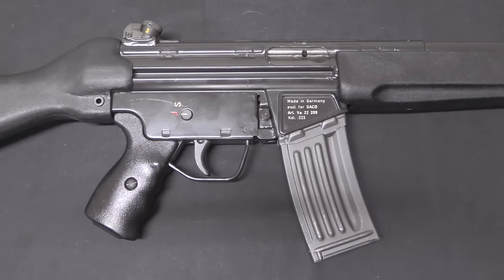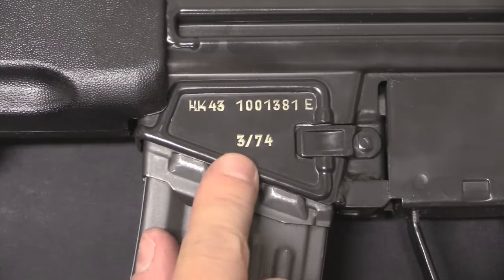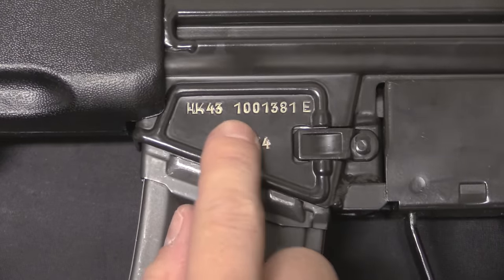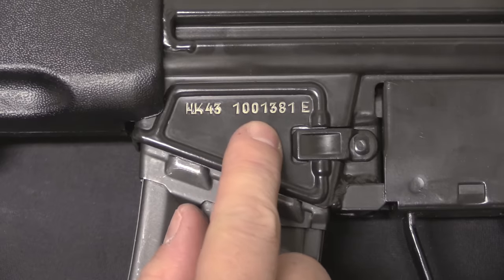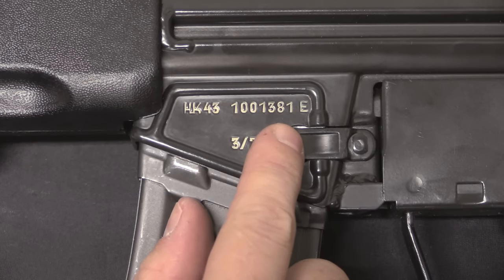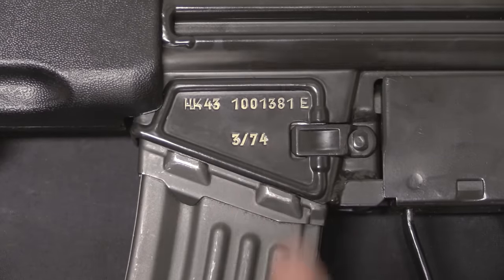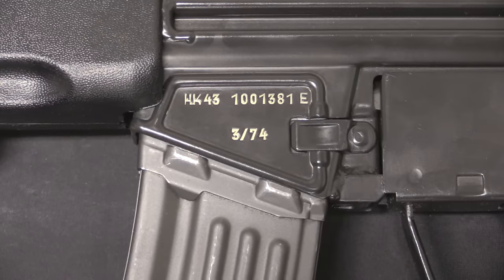Let's start with the markings, then we'll take a look at some of the other physical characteristics. On the left side here we have the designation HK-43, the date of importation — which is March of 1974 — and as far as I can tell they're all March 74. Then we have the serial number; the E means export. All of the examples I've seen referenced start with 1001, so they're in the 1,000,000 range, starting at 1,001,001. I don't know exactly how many were imported, but the highest number I've seen referenced is approximately 1,450, so maybe up to about 1,500 total. The records are not accessible to me.